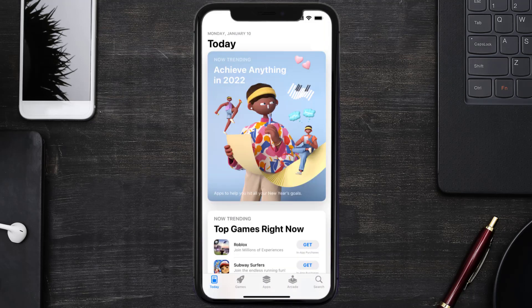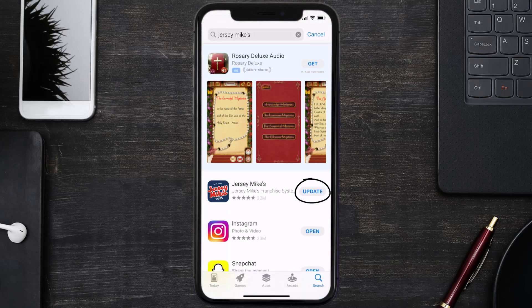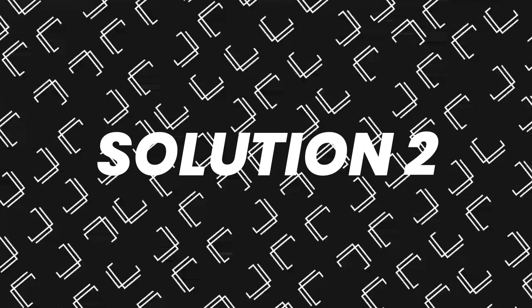Open up the App Store on your device and then tap on the search icon in the bottom right corner. Then search for the Jersey Mike's app, and if you see the update button right next to the app name, simply tap on it to make sure you're running the latest version.